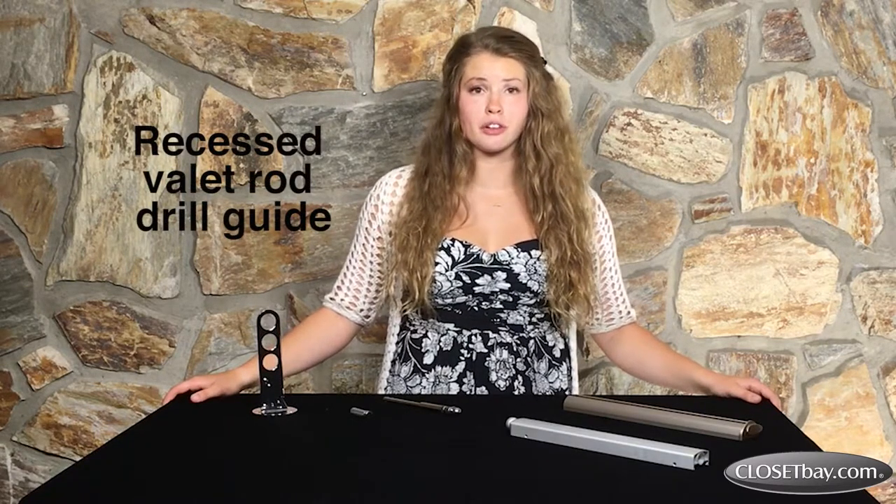Closet Bay also sells the tool that you need to install these retractable valet rods properly. It's called the Recessed Valet Rod Drill Guide.